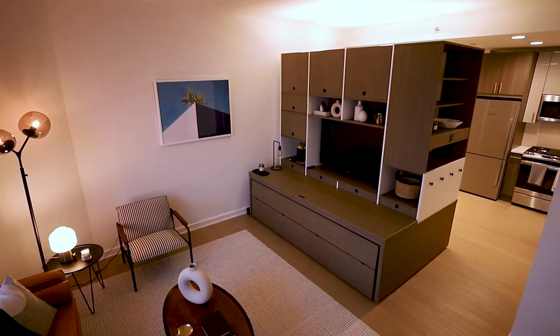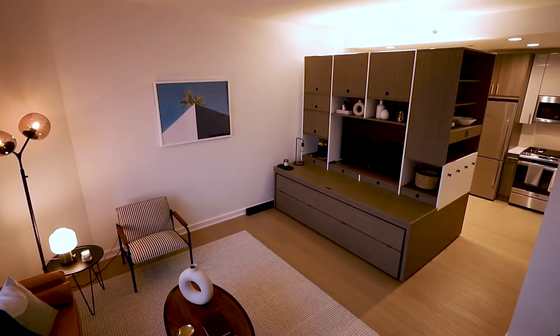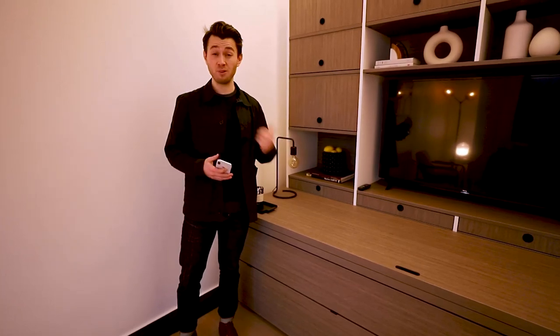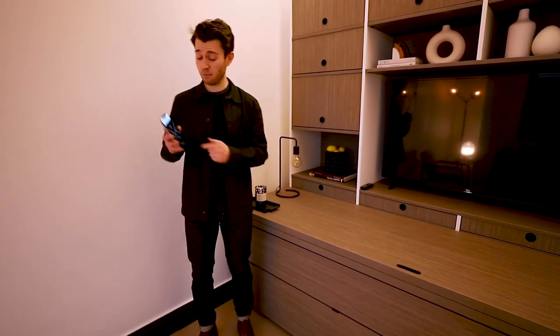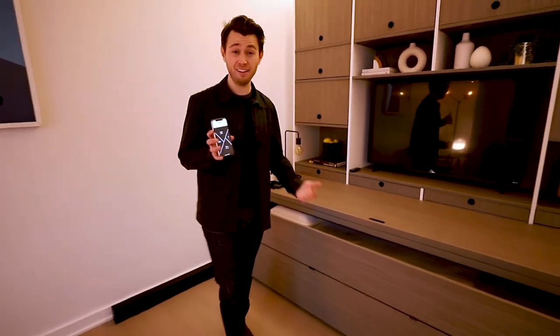Normally in a studio, it's difficult to host, cook, or work without your bed always being in the way. But with the Smart Suite at 360 Huguenot, all you need to do is come to the mobile app, use Voice Command or the Ori Square, and you can pull out your queen-size bed on demand.